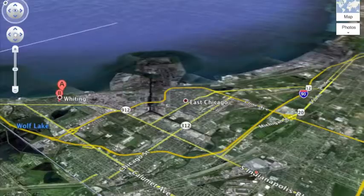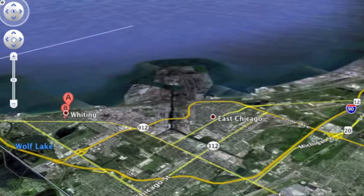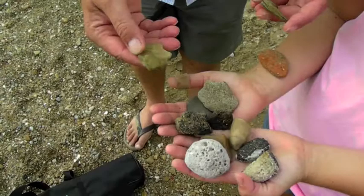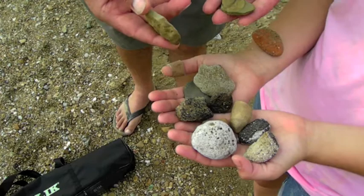We are here at Fihala Beach in Whiting and we're going to look at beach gravels here that are much more different than in other parts of the Indiana shoreline. Let's look at some gravel. These are natural gravels, very rare here at this part of the Lake Michigan shoreline.